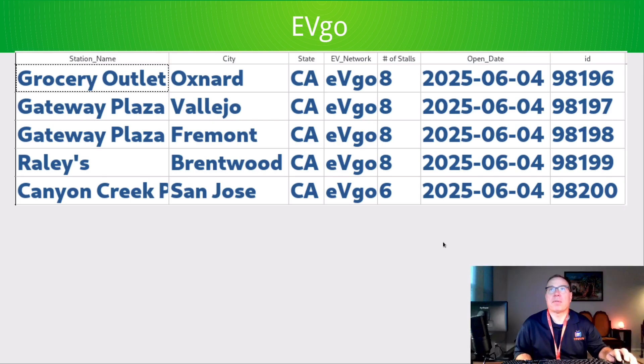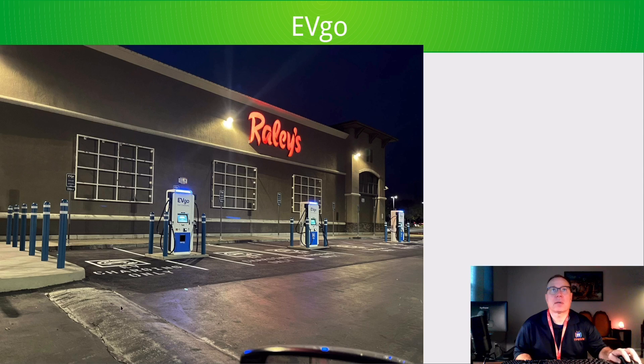Here's EVgo. They opened five, all in the state of California. I've got a picture of the Brentwood, California location. Really nice — it's next to a Rally's. Not sure what Rally's is, maybe a restaurant. You can see six stalls in frame, but it's actually eight total, so there must be one dispenser out of frame. Nice-looking station.